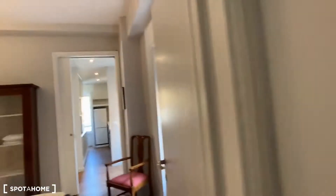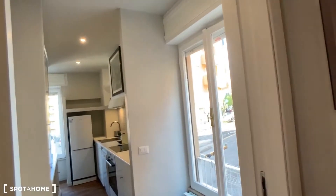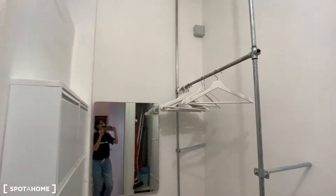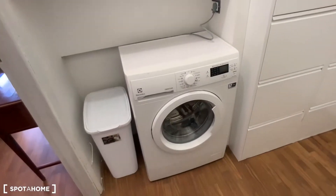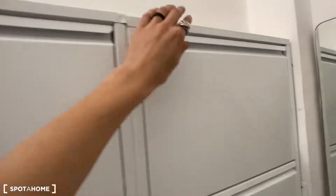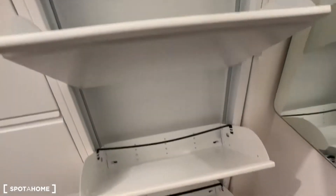The landlord will provide curtains as well for the other windows, like for the bedroom window and for this other one. Let's see together the last room, which is a wardrobe room. It's really nice. Here you have the washing machine, and here you can put your shoes. If you open just one of these doors, they all open up together, and here you have some cleaning supplies.